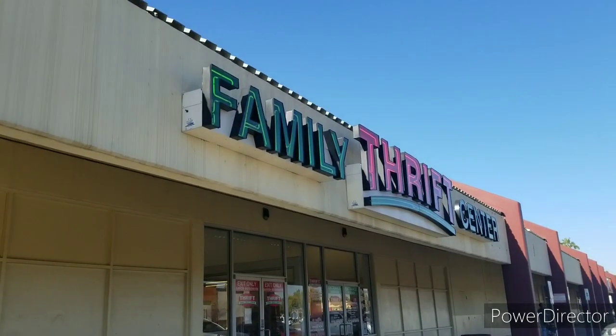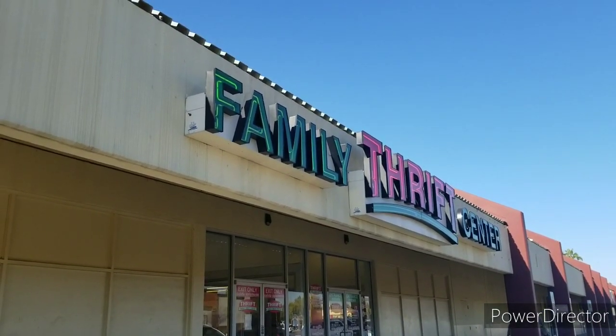I'm off again going thrifting, this time with my mom. I'm gonna meet her up there so we're gonna have fun together. It's always good to go with somebody. This is my favorite place in the whole wide world.